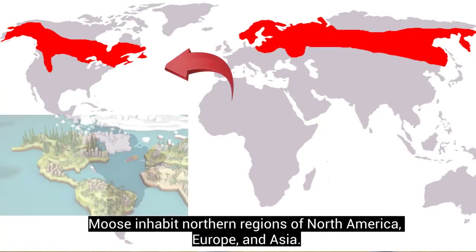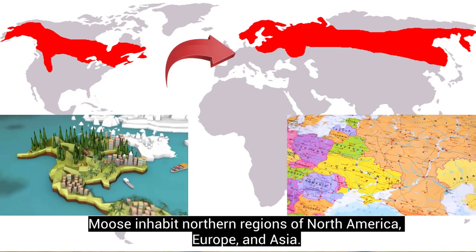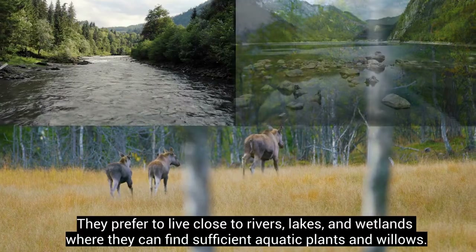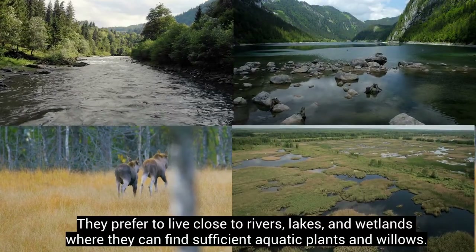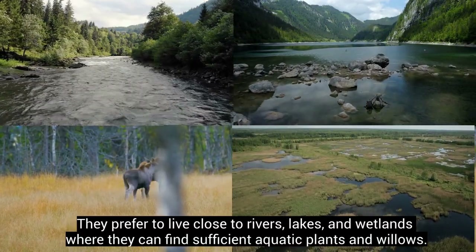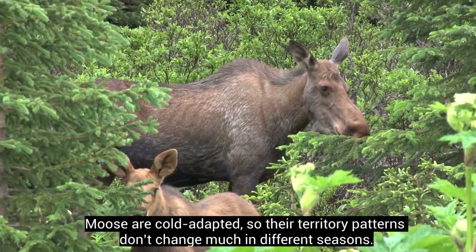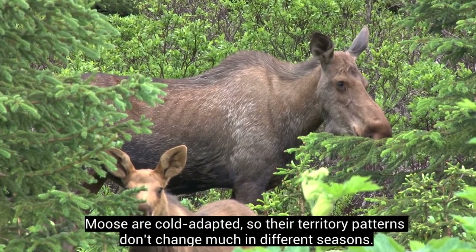Moose inhabit northern regions of North America, Europe, and Asia. They prefer to live close to rivers, lakes, and wetlands where they can find sufficient aquatic plants and willows. Moose are cold-adapted, so their territory patterns don't change much in different seasons.